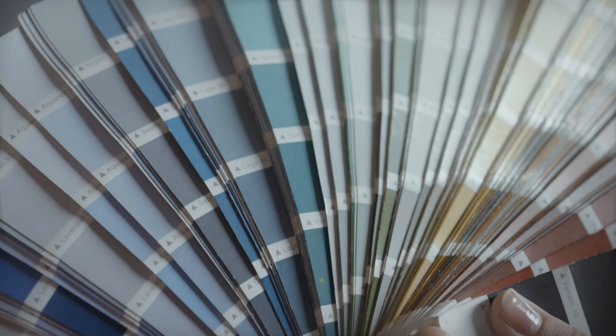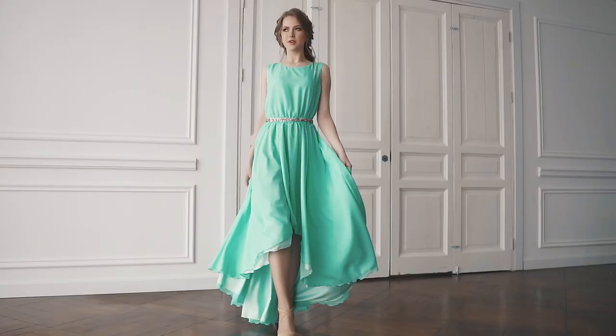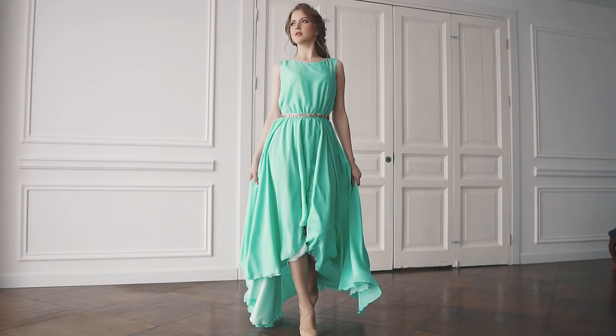Did you know that a lighter palette with a cool undertone has actually the same property? Meaning if you want to look lean in light clothes, stop your choice at cool shades. No wonder why this trend stays with us for such a long time and doesn't seem to go anywhere soon.